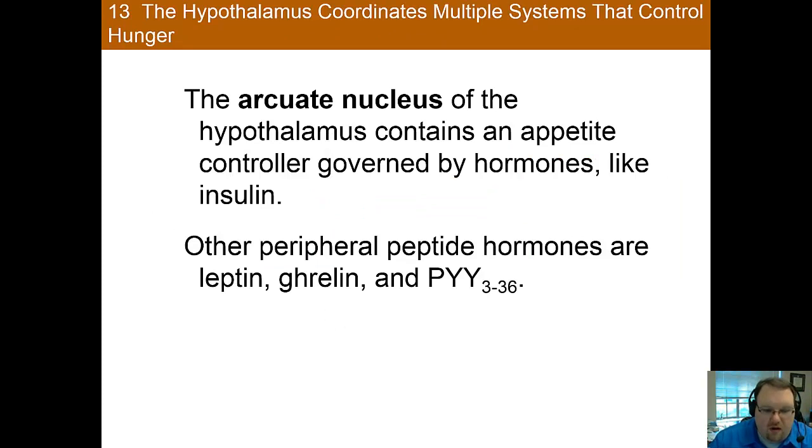The dual-center hypothesis doesn't fully explain hunger. More recent research has looked at the arcuate nucleus, which is part of the hypothalamus, and may hold some answers. It is thought that this area of the hypothalamus acts as a highly sensitized appetite control center based upon circulating levels of several different hormones. These hormones include insulin, leptin, ghrelin, and peptide YY, also known as PYY.